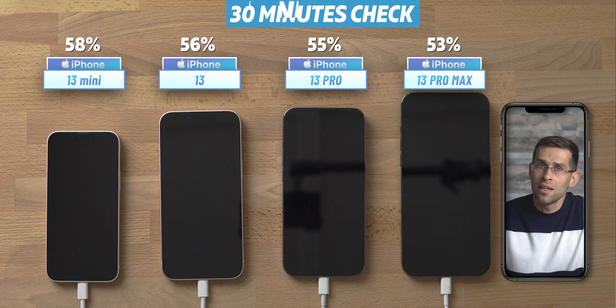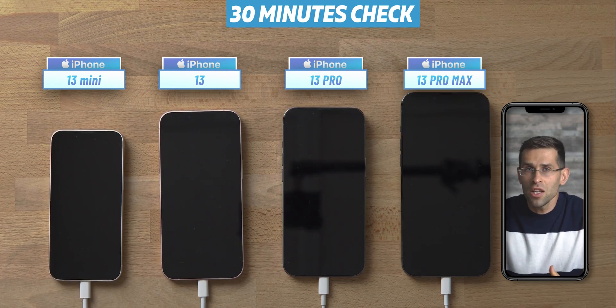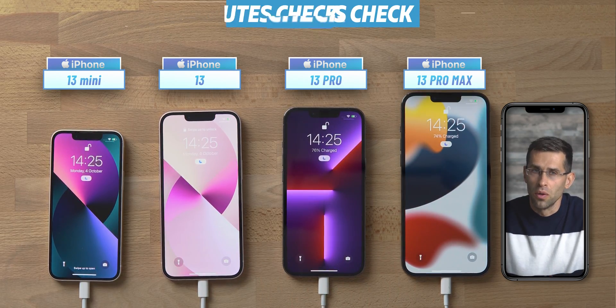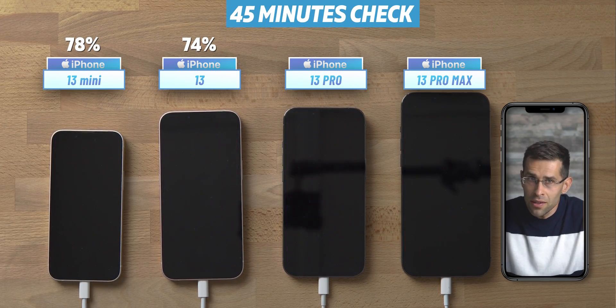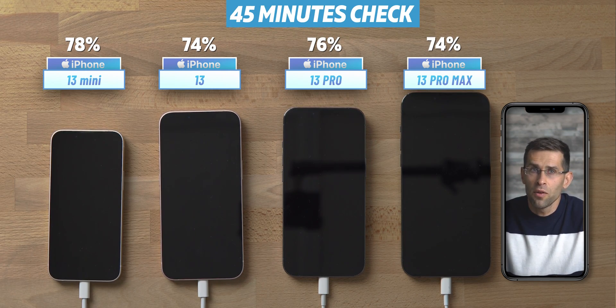Our next checkup happens 45 minutes into the test and we already have some solid charge on each phone. The iPhone 13 mini has topped up to 78%, the regular 13 has reached 74%, the 13 Pro stands at 76%, and the iPhone 13 Pro Max is slightly behind.